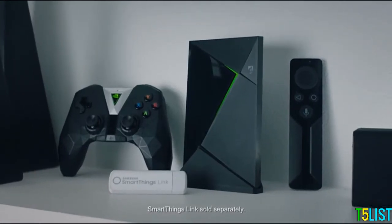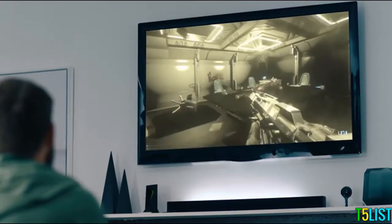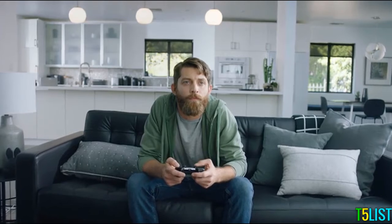With the Google Assistant on SHIELD, you can ask for almost anything. Okay Google, play the best of Katy Perry.